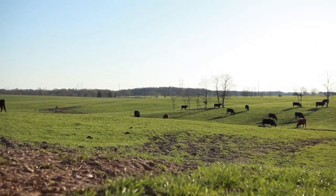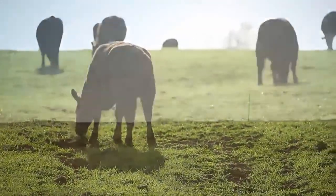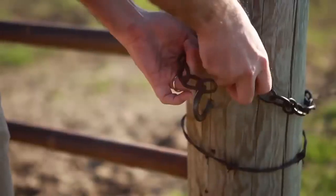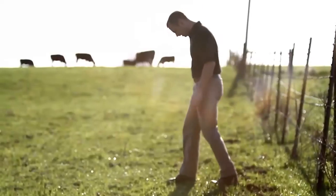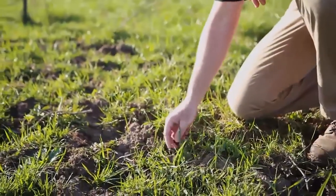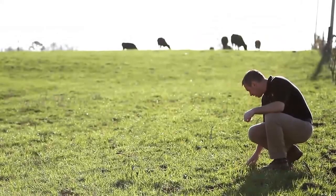It sounds good in theory: treat pastures and rangeland for weeds and brush, and you'll grow more grass that cattle prefer. But Kevin Bradley doesn't take claims like that at face value. Bradley is an Extension Weed Specialist and Associate Professor of Plant Sciences at the University of Missouri. He set out to prove whether or not herbicide treatments would change pastures enough to influence cattle grazing preference — he decided to let the cattle vote.